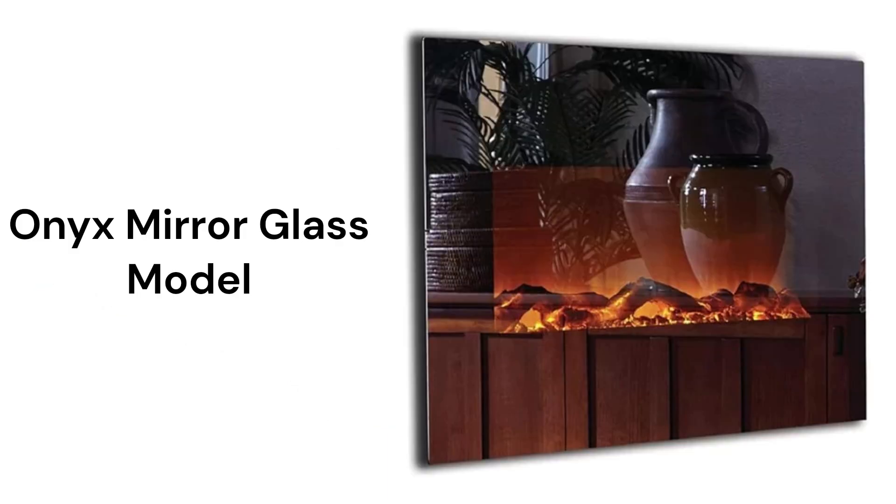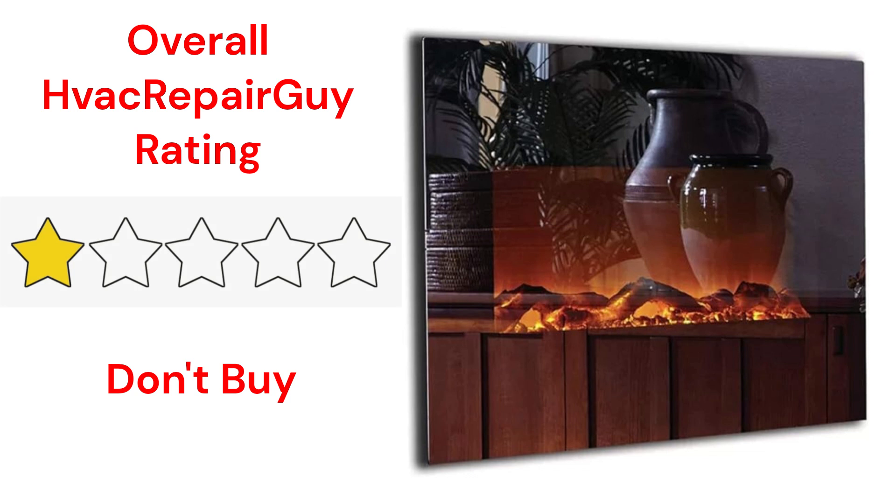The Onyx Mirror Glass model is a wall-hung fireplace with ultra-modern styling. They offer extended warranties, but they are somewhat expensive. This brand receives an overall 1-star don't-buy rating from HVAC Repair Guy.